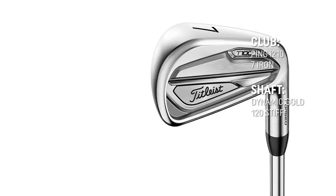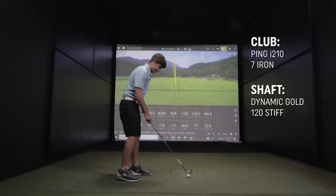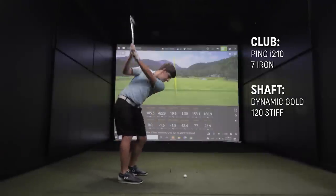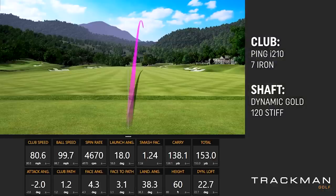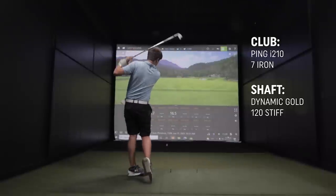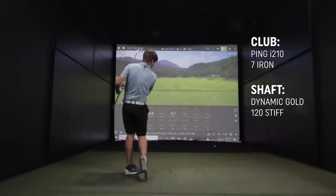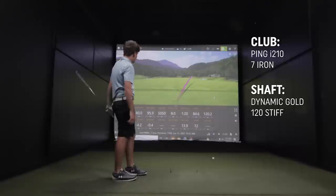Let's hit this Titleist iron — these are beautiful. That is the Titleist T100s. Cut that a little thin. So maybe feeling a little heavy and a little stiff from what you currently play — probably not quite what we're looking for. But one of the things in club fitting is you have to test the parameters.